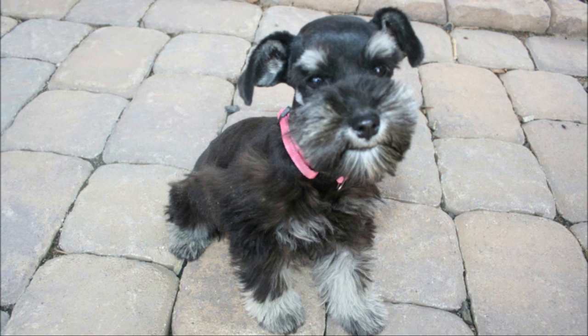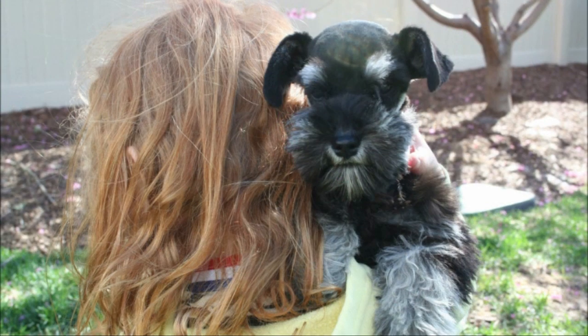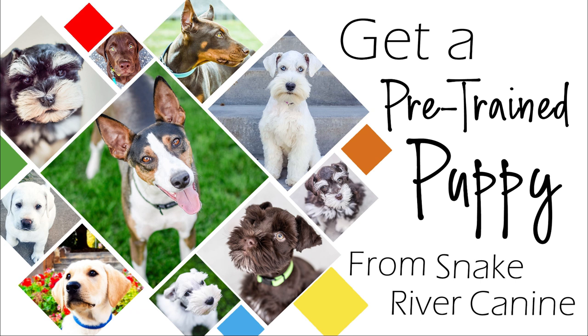If you're interested in a pre-trained puppy like Macy, you can contact us through our website. We have our available puppies listed there along with pricing and information on our program. For more information on our unique and amazing puppy training program, or to see our current and available puppies in training, please visit our website at www.snakerivercanine.com.